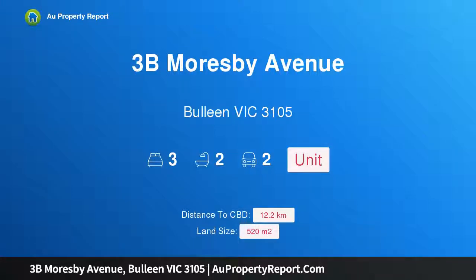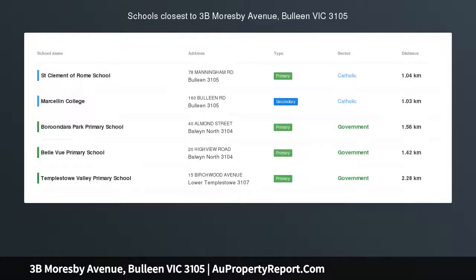Hi, I am glad to introduce property 3B Moresby Avenue, Guleen Victoria 3105. A perfect match for space seekers.